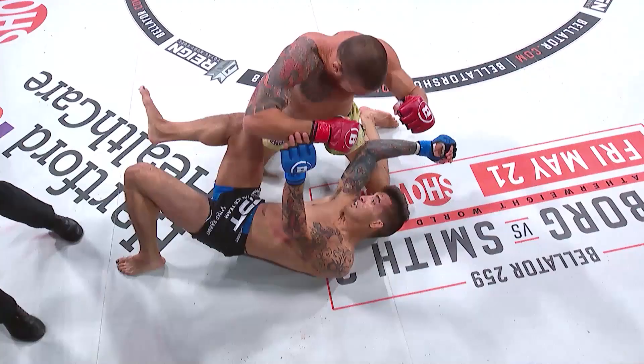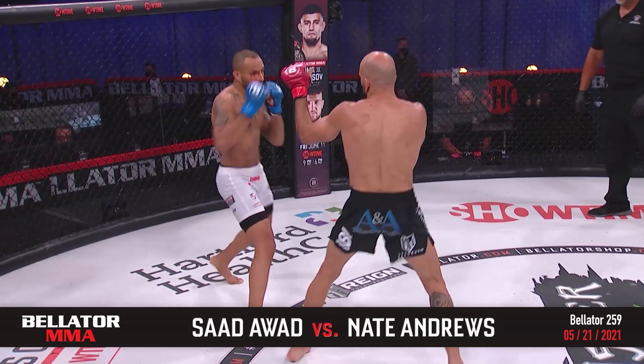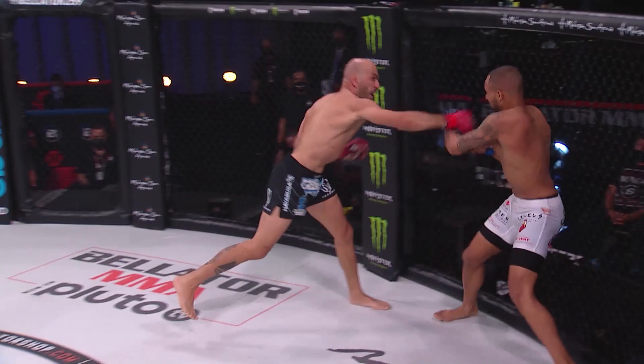Awad is fighting like his Bellator MMA career is on the line. A strong start for the veteran in round one, and thus far a rude awakening in the Bellator debut for Nate Andrews, who's now coming back with strikes of his own. Good counter right hand by Awad, another right cross lands.